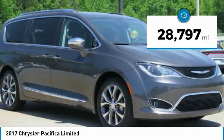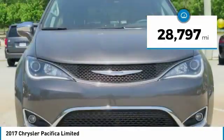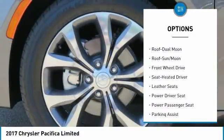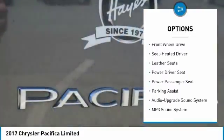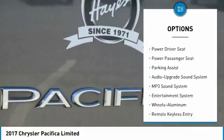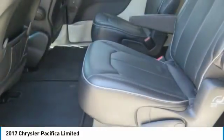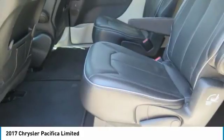This vehicle has less than 30,000 miles. Here are some of this vehicle's great options: traction control, anti-lock braking system, quad seating, power passenger seat, navigation system, air conditioning, moonroof, power steering, home link garage door opener, and cruise control.